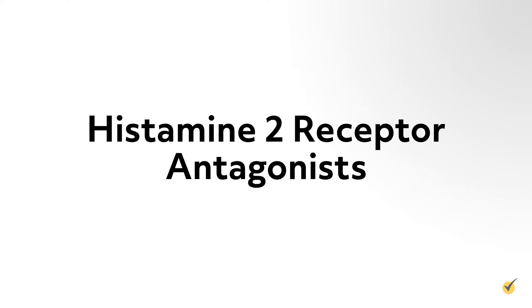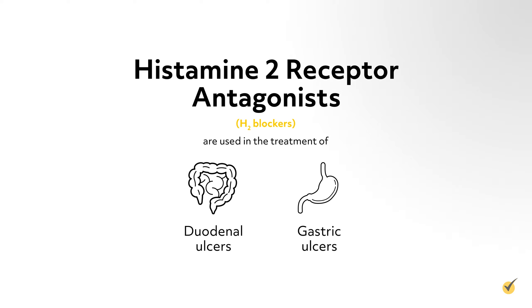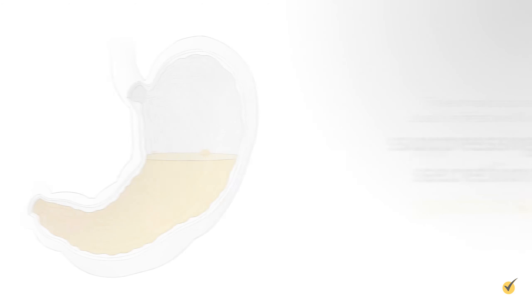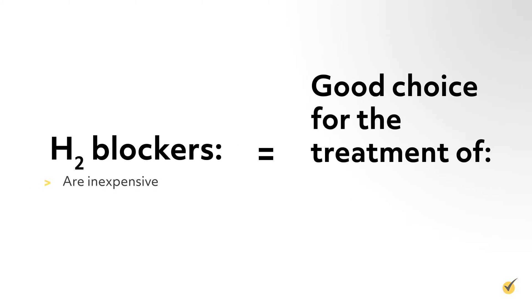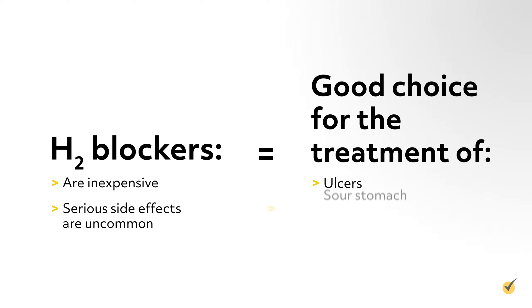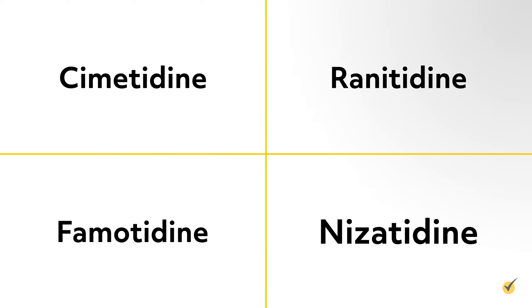Histamine 2 receptor antagonists, also known as H2 blockers, are used in the treatment of duodenal and gastric ulcers. These medications are usually effective and work by suppressing the secretion of gastric acid. H2 blockers are inexpensive and serious side effects are uncommon, making these drugs a good choice for the treatment of ulcers, sour stomachs, and indigestion. The four most commonly used H2 blockers include cimetidine, ranitidine, famotidine, and nizatidine.